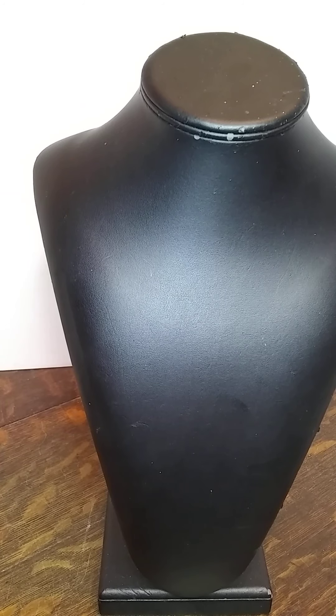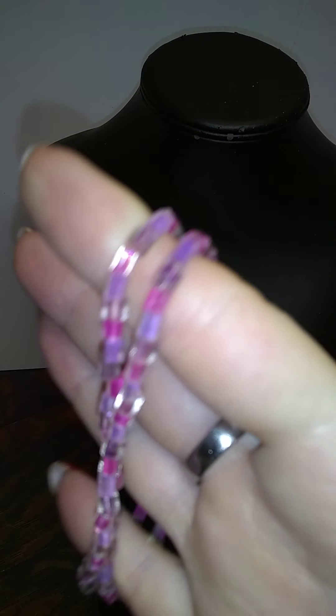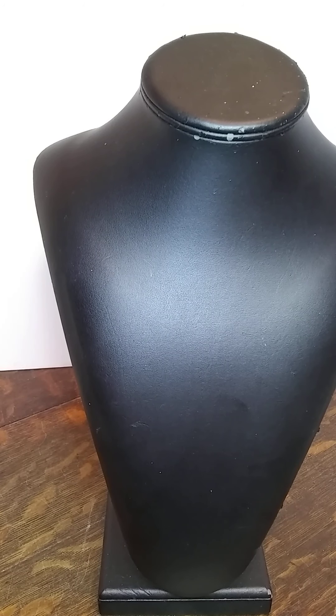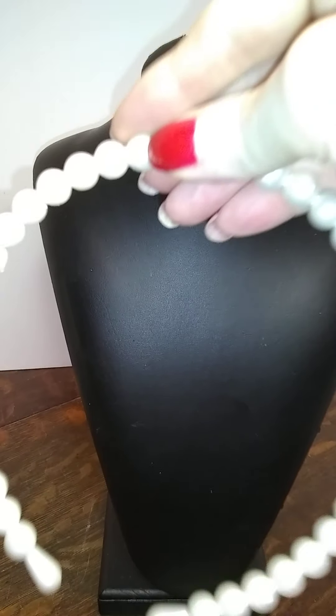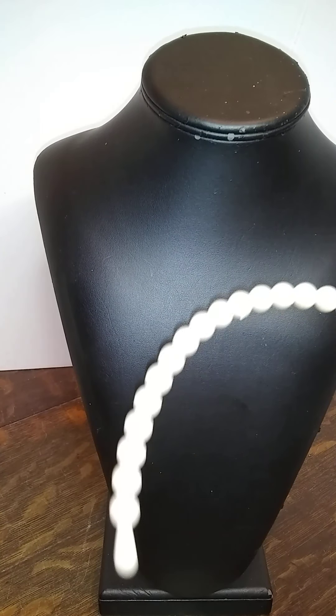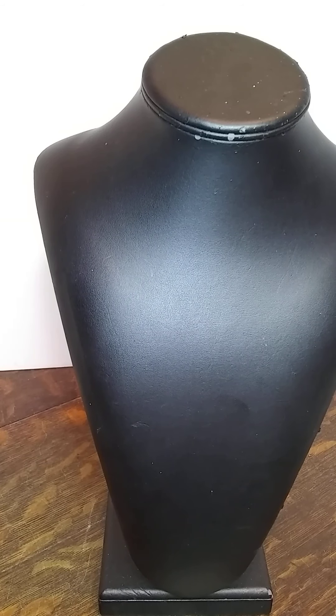This is a cute little glass bracelet with a spring ring clasp. And there's a pearl — is that a headband or a choker? I think it's a choker because it hurts on the head.